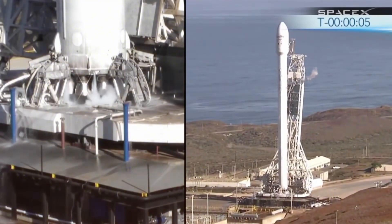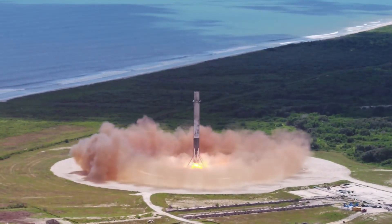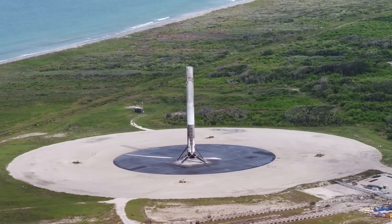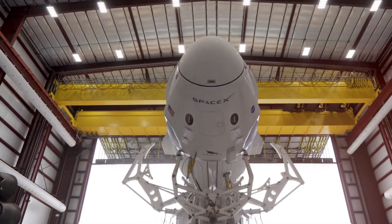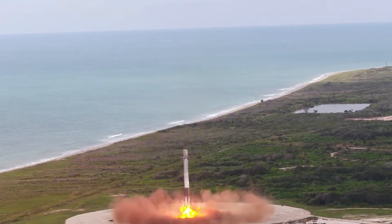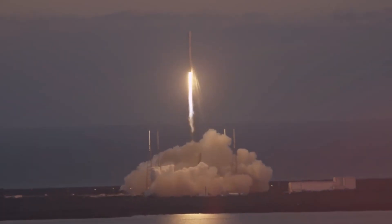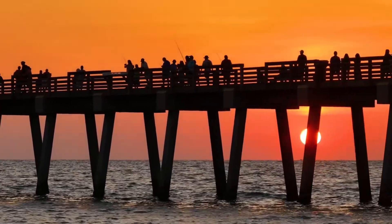The Falcon 9 that stands on the launch pad today is a testament to their persistence. Rising 230 feet into the sky, this engineering marvel houses enough computing power to process 10,000 measurements per second across its sophisticated array of sensors. The nine Merlin engines at its base, arranged in what SpaceX engineers call the OctaWeb configuration, each capable of throttling from 100% down to 40% power, represent countless hours of innovation. During a typical launch, these engines unleash 1.7 million pounds of thrust, creating a spectacle that draws thousands of spectators to Florida's Space Coast.